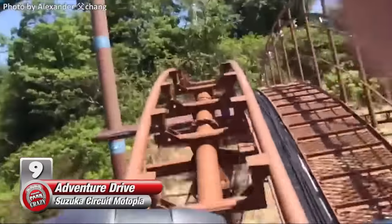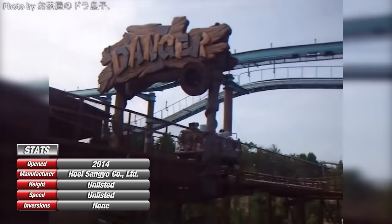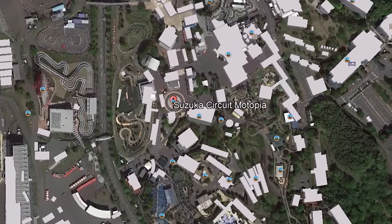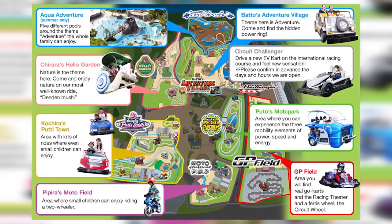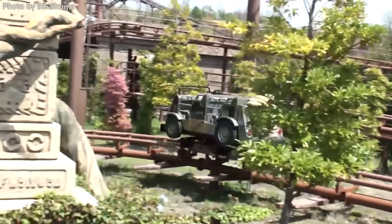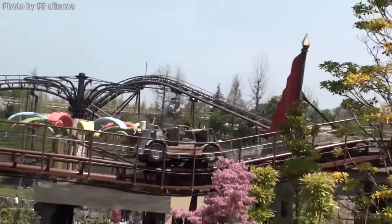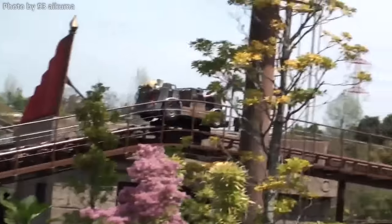Number 9: Adventure Drive at Suzuka Circuit Motopia. You wouldn't normally expect a family coaster to have a launch, but one coaster at Suzuka Circuit Motopia is sure to defy such expectations. Located across the street from Honda's world-famous Suzuka Circuit Racetrack is Motopia — a family theme park geared for young children, featuring all sorts of vehicle-themed attractions like go-karts, junior motorbikes, and a launch coaster named Adventure Drive. On this coaster, passengers board Jeep-like ride vehicles and are set on an off-road adventure through a mystical forest. While it seems like an ordinary family coaster on the surface, this ride has a unique, one-of-a-kind launch system you won't find anywhere else.